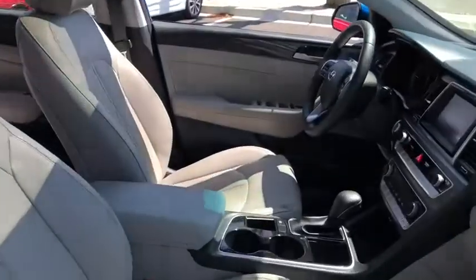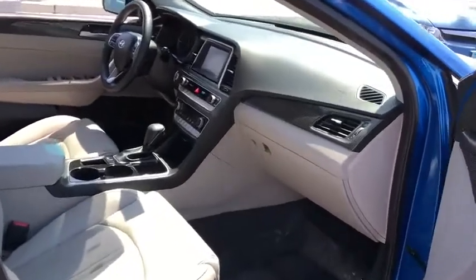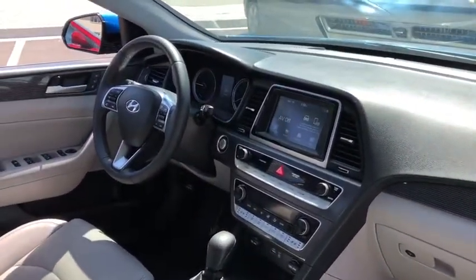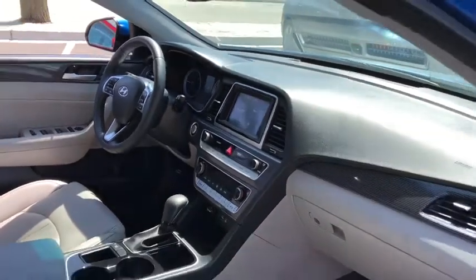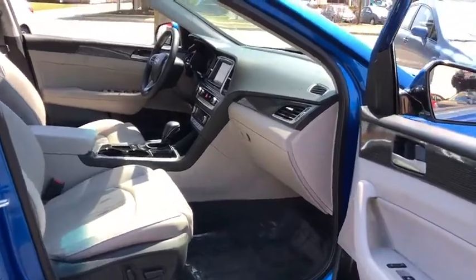Don't forget the exterior corrosion protection, a 14-step roto dip system that provides unmatched protection for your Sonata. This vehicle has less than 100 miles. Take this vehicle for a spin and see why so many shoppers are now proud owners.